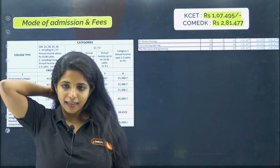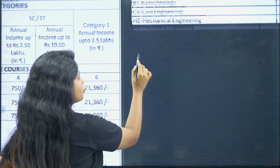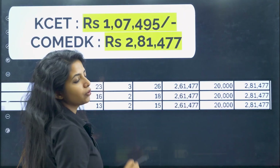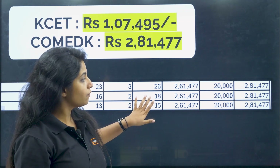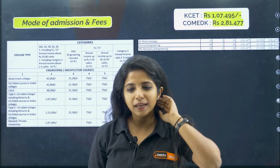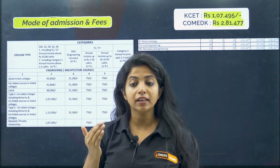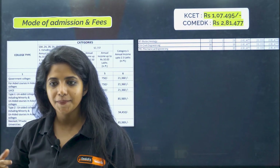Now if you talk about COMEDK, as I told you, you cannot enter through all courses — you have just three courses. There is biotechnology, civil engineering, and mechanical engineering, and the fees you have to pay for all of that is 2 lakh 81,477. If you have not seen the top 15 colleges fee structure for COMEDK, please go and see it. There are certain colleges where biotechnology is still being taught at a lesser price, so you can go for that as well if you are looking for biotech.